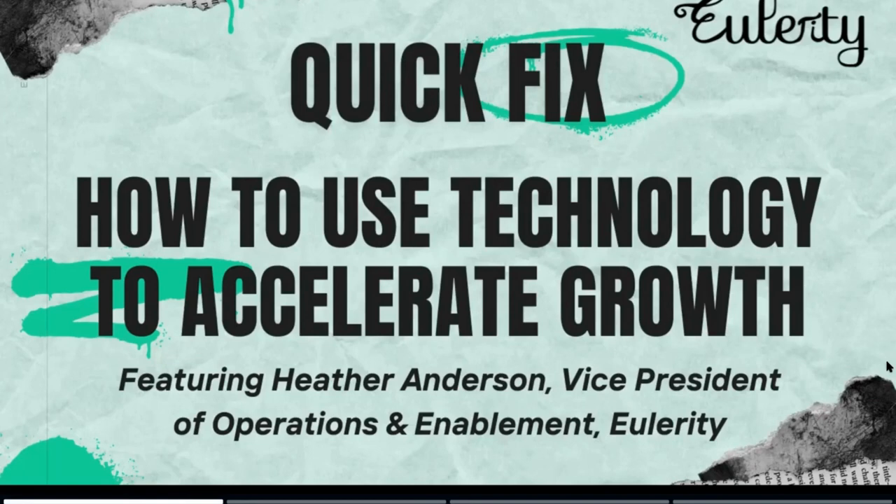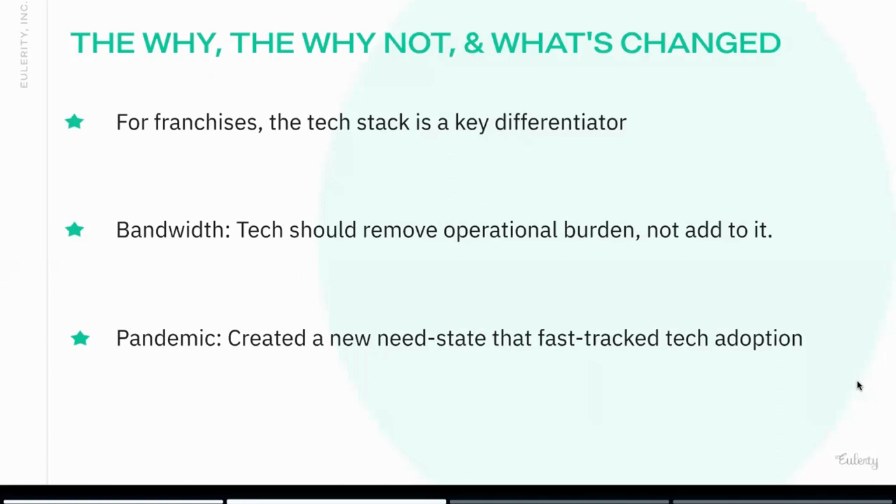Hi, great. Thank you so much for having me. Thanks for joining me here today. We're talking about technology accelerating growth within a franchise, and I thought you would be the perfect person to bring in for this because you've worked on the technology side, on the supplier side, and on the franchisor side for a few different brands. So let's jump right into it and talk about how we can accelerate growth using technology, starting with franchise candidates and franchisees in particular — where do we want to jump in today on the tech stack being a differentiator?